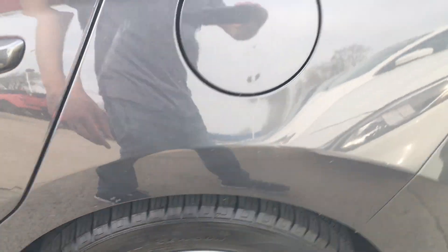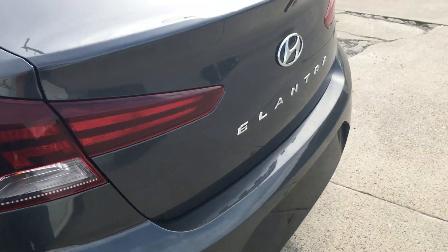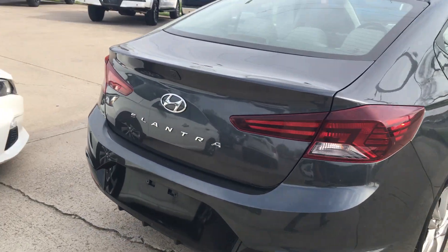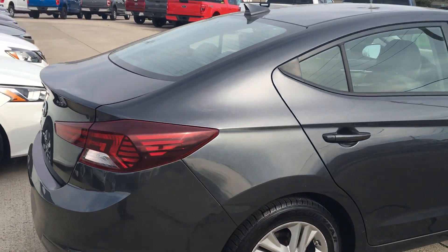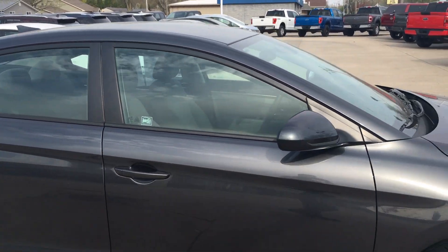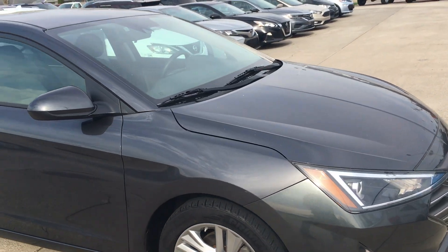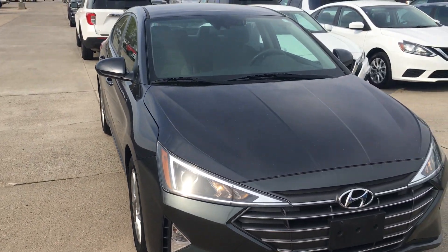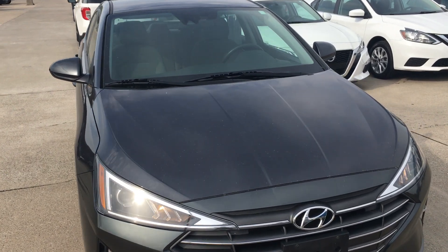Tires are good. No major damage at all. Passed our service inspection. Come on down, check it out — Terry Hendricks Ford.